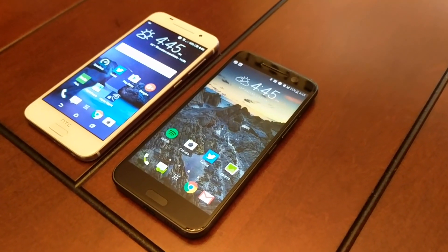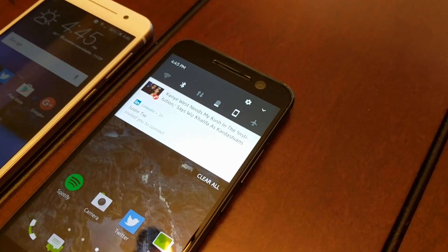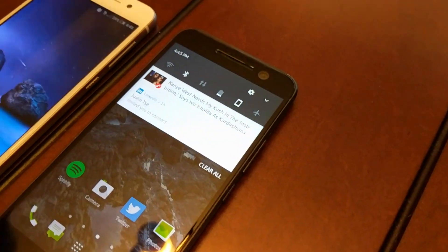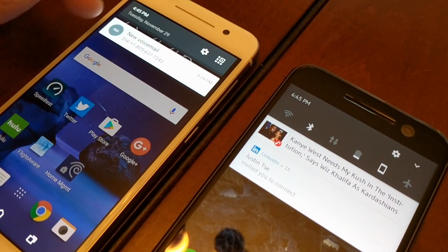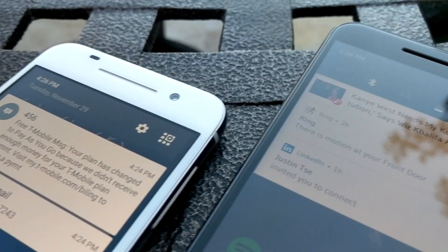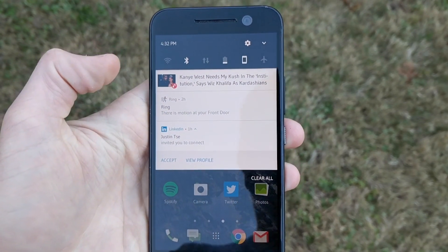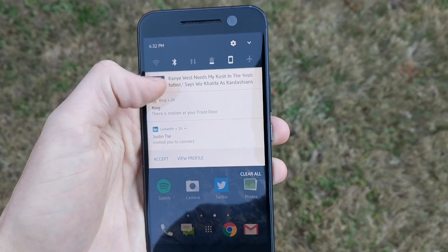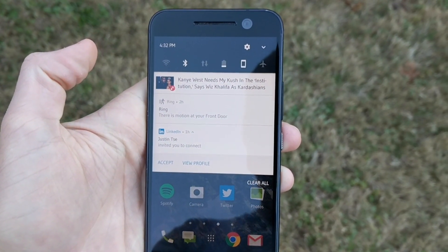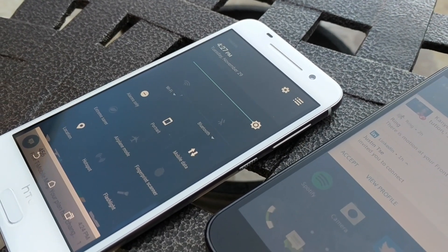One of my favorite features on Nougat — actually just on Nougat in general — is the new notifications look and feel. The drop-down runs from edge to edge of the display with no open spaces, all the way from the notification area down to quick settings. I can also swipe down on a notification like LinkedIn, for example, and get quick actions like accept and view profile right from the notifications area, which is really cool.